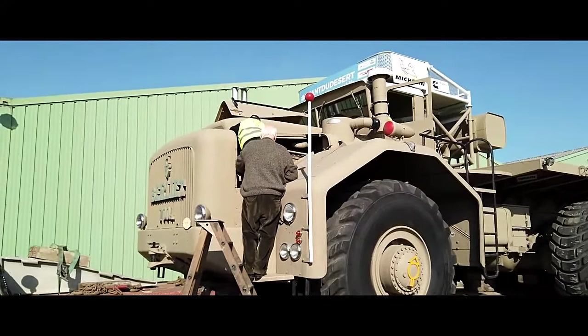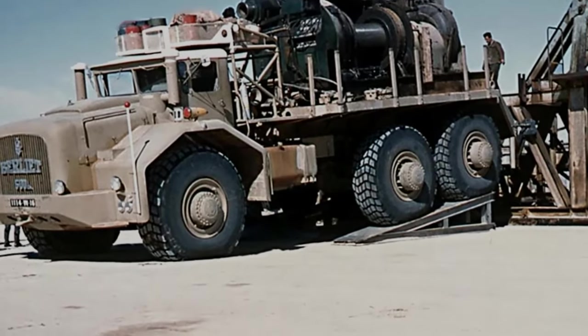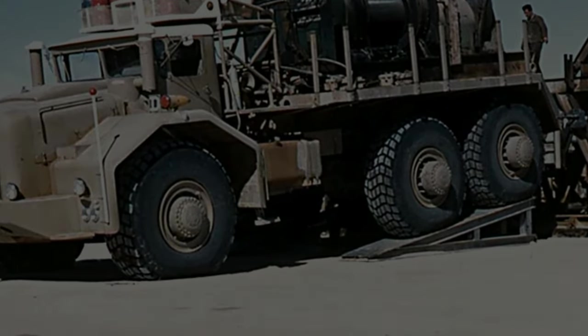At the heart of the Berliet T100 was its powerful engine, which often boasted a displacement of over 30 litres and generated upwards of 600 horsepower.